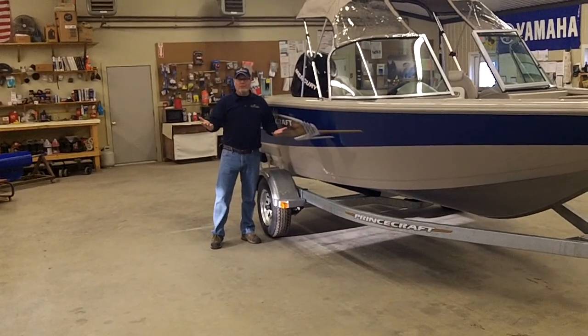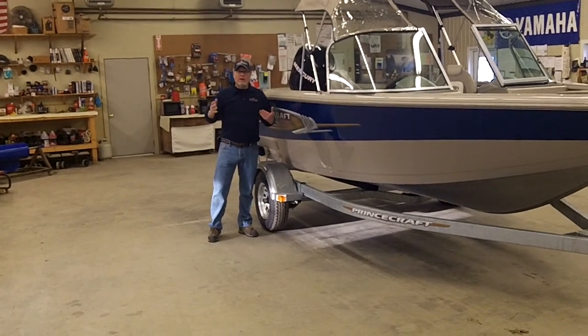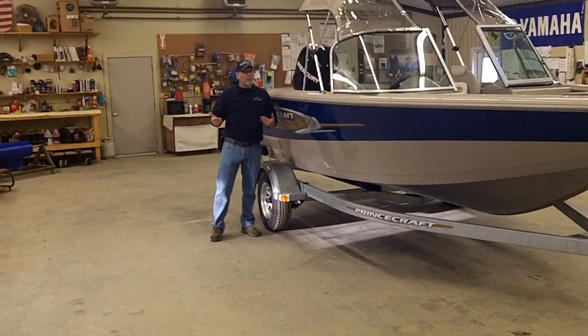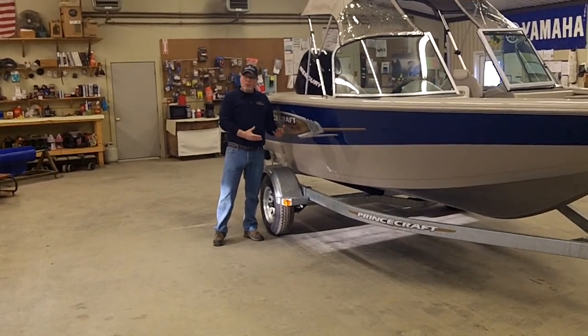When competitors use coil stock, the first thing they have to do is flatten that particular metal. They run it through a machine to flatten it, and what that tends to develop over time is some inconsistencies in that flattening process. You don't get that with a Princecraft.